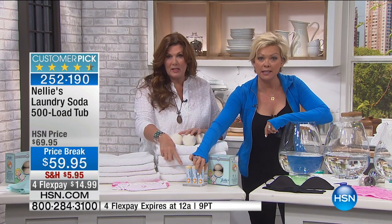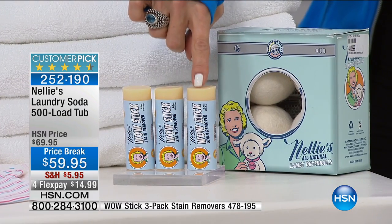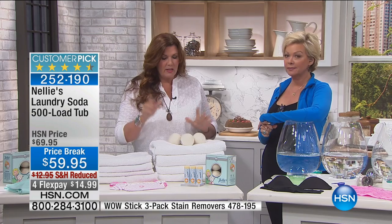They're available on .com — that's our dryer balls. And these Wow Sticks — we have the Wow Sticks, limited supply, also on .com. They're for stains. Incredible. It's the newest member of the family. You will say wow the way they get the stains out.